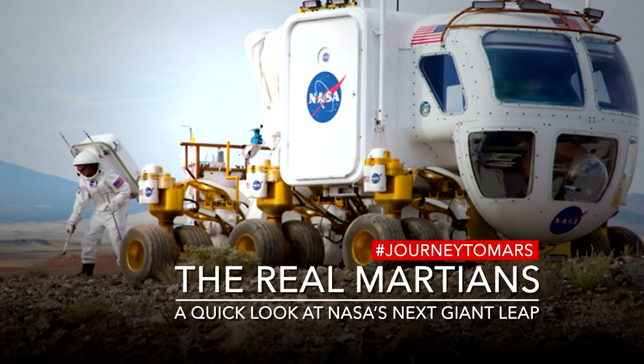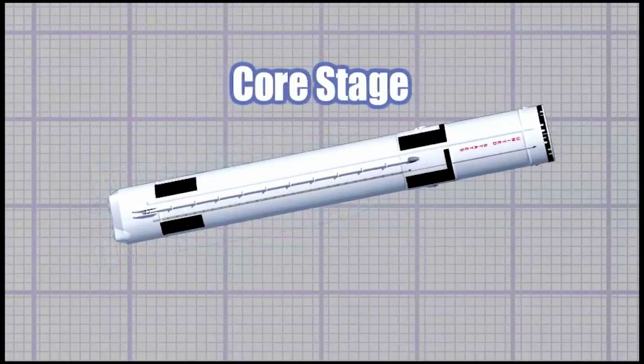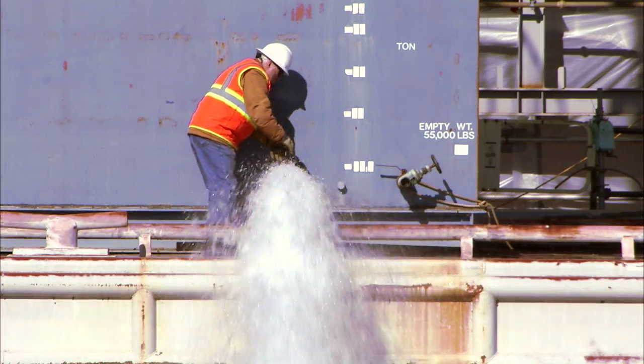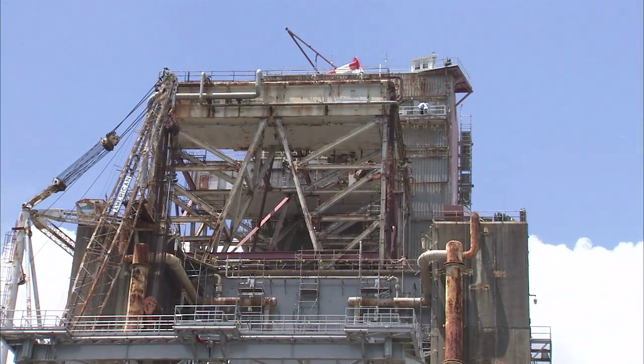Here at Stennis Space Center, I support the Green Run Test Project of the Space Launch Systems Program. The Green Run Test Project will be the first test firing of the core stage vehicle. In that test, we will verify that all propulsion systems, fluid systems, electrical systems, and structural systems meet the performance requirements preordained in the project.